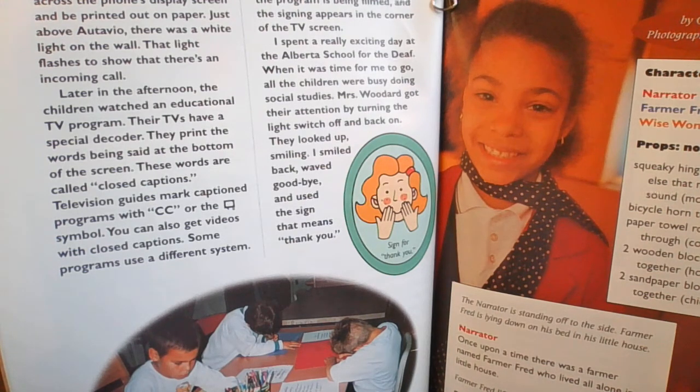The words would move across the phone's display screen and be printed out on paper. Just above Ottobio, there was a white light on the wall. That light flashes to show that there's an incoming call. Later in the afternoon, the children watched an educational TV program. Their TVs have a special decoder. They print the words being said at the bottom of the screen. These words are called closed captions. Television guides mark caption programs with CC, or the square symbol. You can also get videos with closed captions. Some programs use a different system. An interpreter signs the words as the program is being filmed, and the signing appears in the corner of the TV screen.